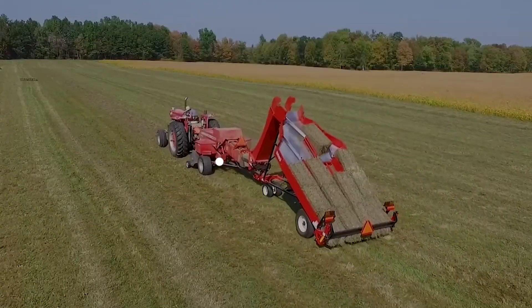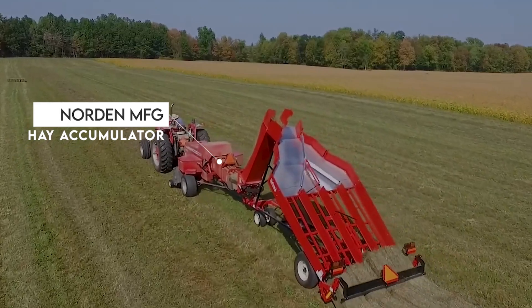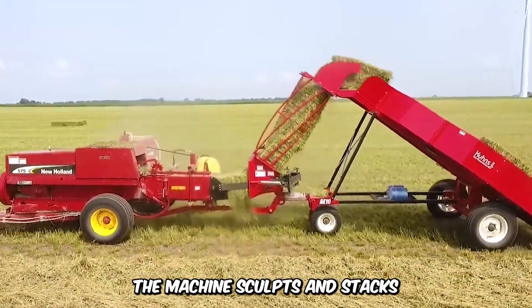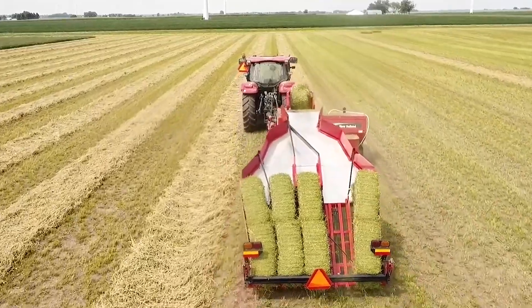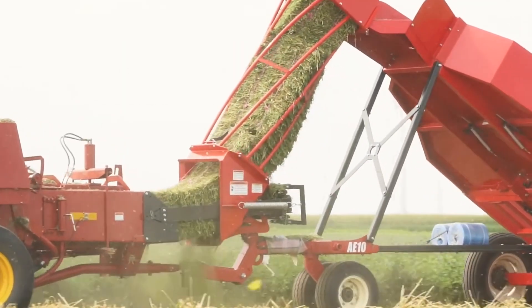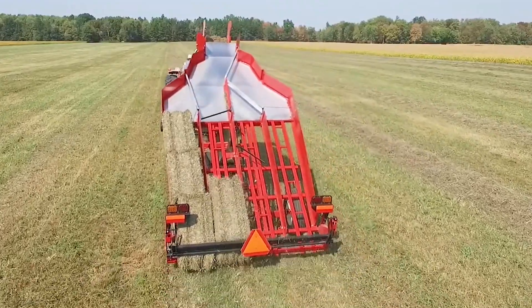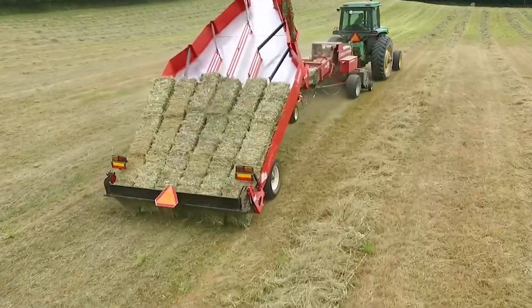Looking for the most efficient haymaker in the market? The Norden MFG Hay Accumulator is the tool for the job. The machine sculpts and stacks small square bales of hay into groups. It uses gravity along with simple mechanics to organize its harvest into 4–18 bales, and it comes with a gripper that does the lifting and stacking.